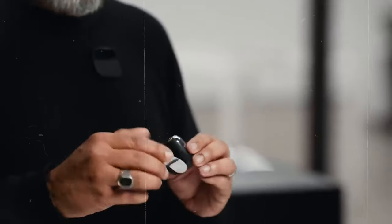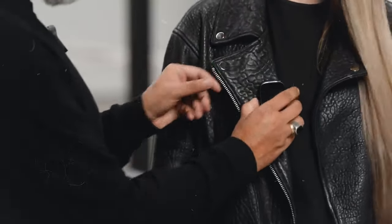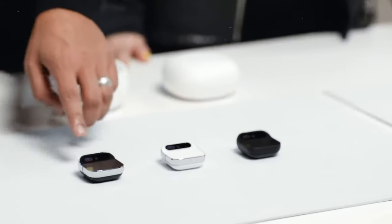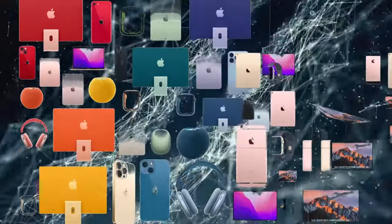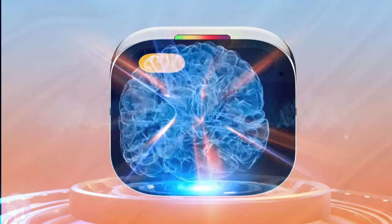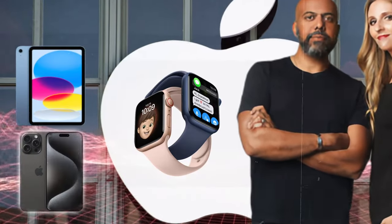Picture a sleek, square-shaped accessory that effortlessly attaches to your attire with its magnetic clip — that's the Humane AI PIN. Available in classy black, sophisticated silver, and elegant gold, this minimalist badge isn't just a fashion statement. It's a marvel of design and innovation, inspired by the aesthetic finesse of Apple products. It's no surprise that the minds behind this genius creation include former Apple wizards who played pivotal roles in shaping iconic devices like the iPhone, iPad, and Apple Watch.